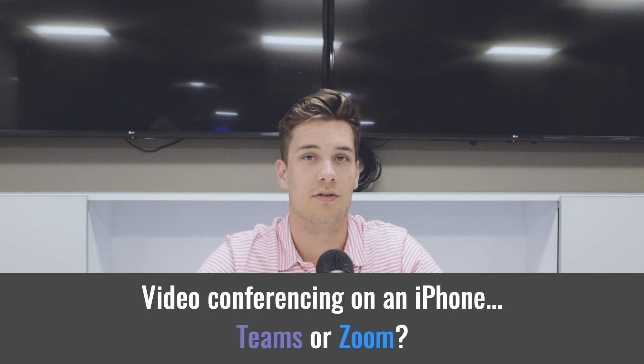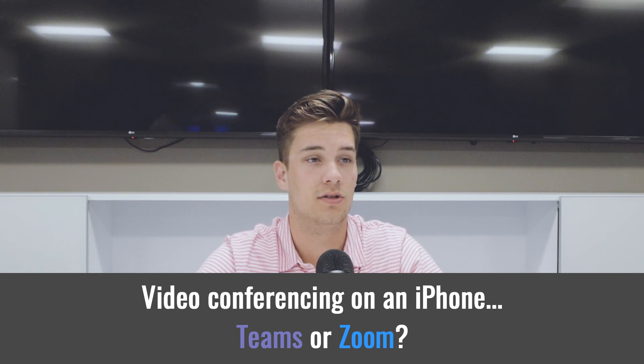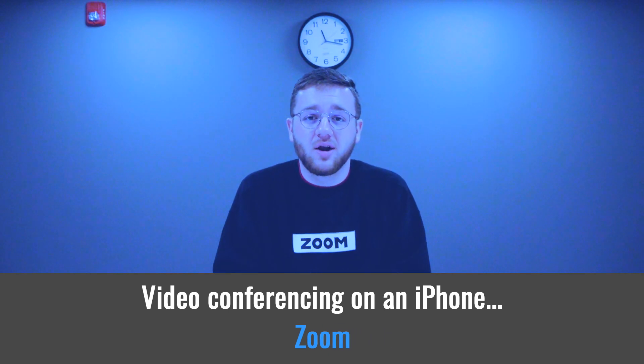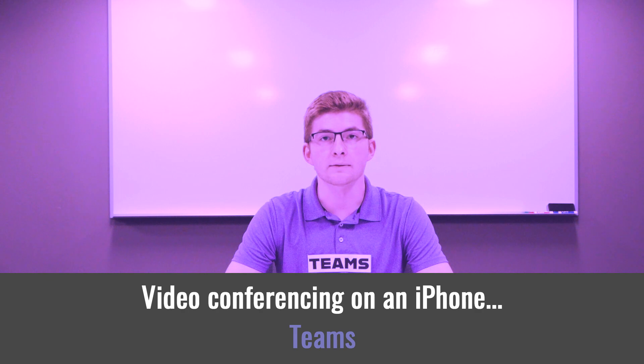Last one: I only have an iPhone, and I need to do a quick video conference with my team of six — which should I use? Zoom has a dedicated app that works great on iPhone. Teams also has an app and works great on iPhones. That's correct — both answers are true. It looks like we have a tie.